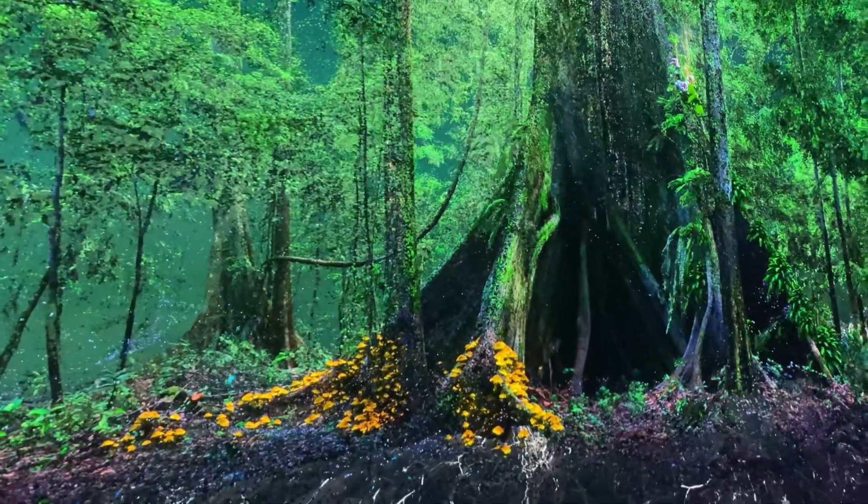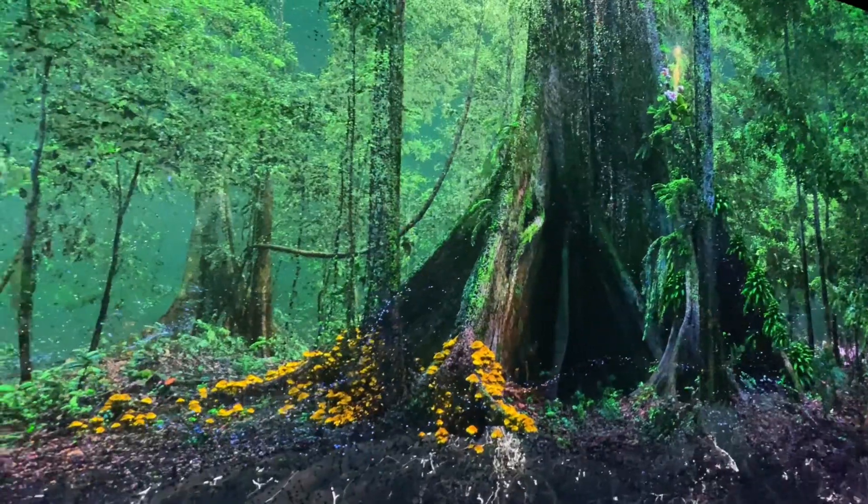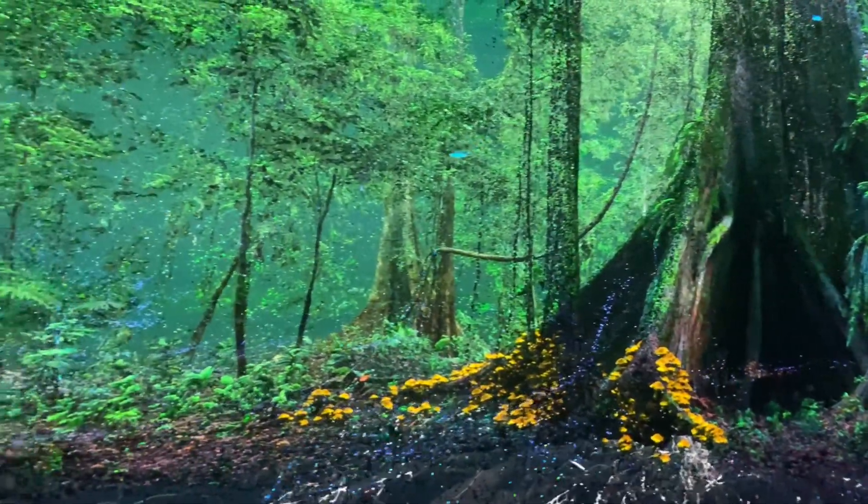Hear the sound of a calm forest and the sound of the birds in the air. So refreshing, isn't it?